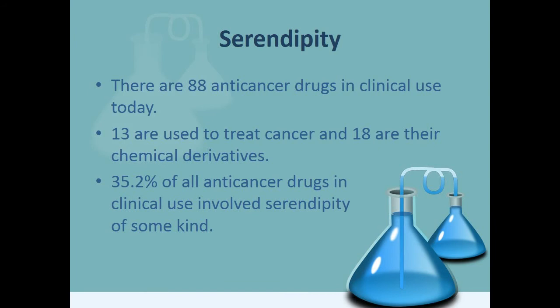Serendipity refers to the accidental or unintended discovery of a drug. There are 88 anti-cancer drugs in clinical use today; 13 of them are used to treat cancer and 18 are their chemical derivatives. 35.2% of all anti-cancer drugs in clinical use involved serendipity of some kind.